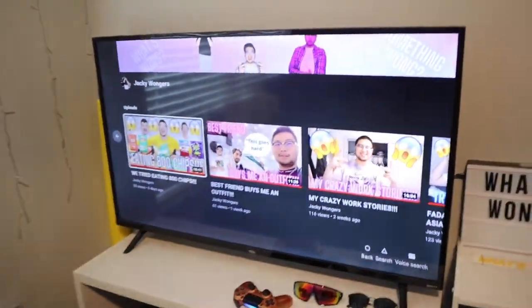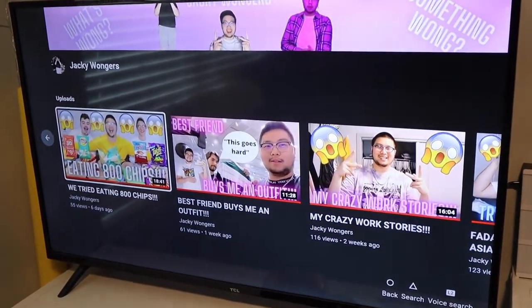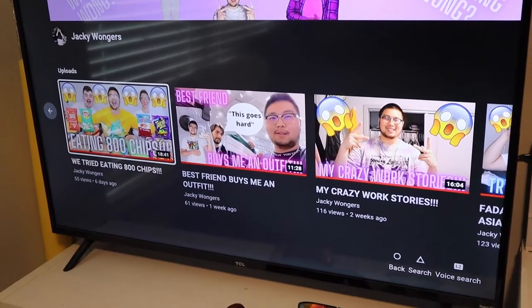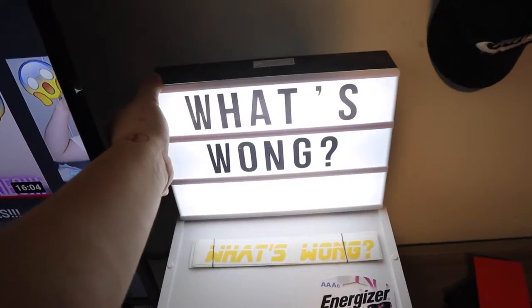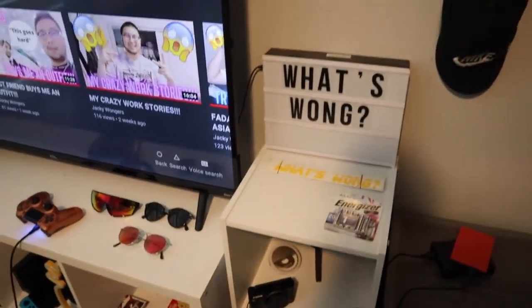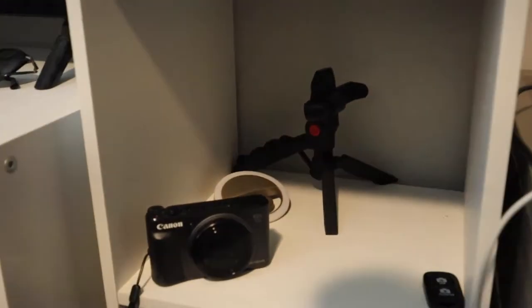Moving on, this is my TV. Y'all should definitely subscribe — I'm so close to 1,000 subscribers and it would mean so much to hit that before the end of this year. We also got this little movie light thing that lights up. Let me know if y'all want some 'What's Wrong' merch — stickers, shirts. Under that is where all my camera equipment goes.